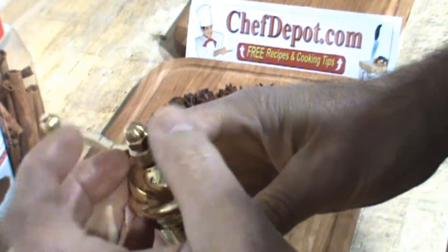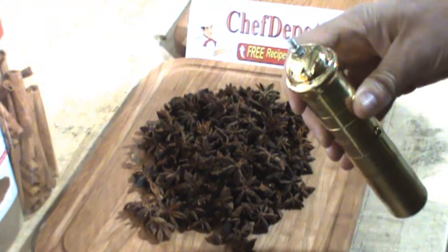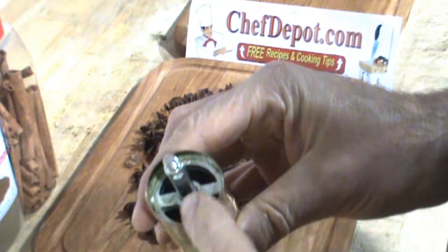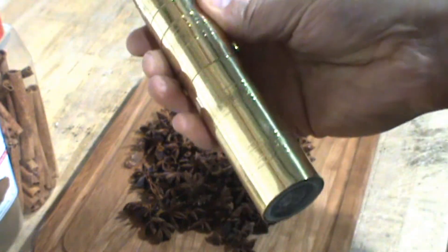Just remove the screw like this, take the handle off, put your spices in right there — anything you can put in there, this will grind it. You're not going to break it either.